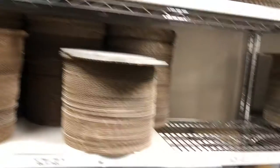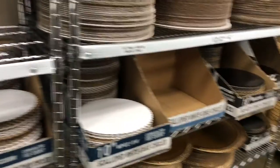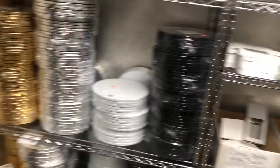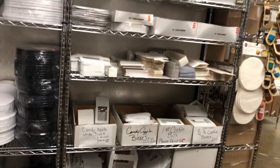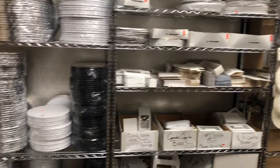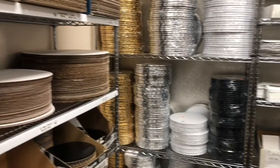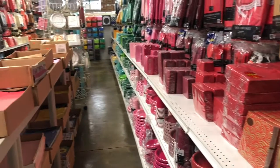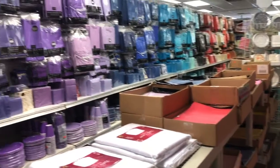Now on this wall there are cake boards. En esta pared hay toda una gran selección de platos de cartón donde uno pone los bizcochos. There's a whole lot of selection with different sizes and colors. This other wall is basically tablecloths, napkins, anything for any party. Aquí es una selección de servilletas y platos.